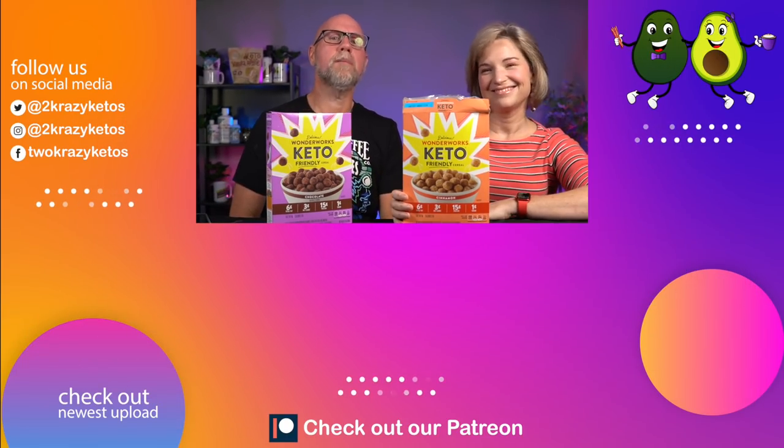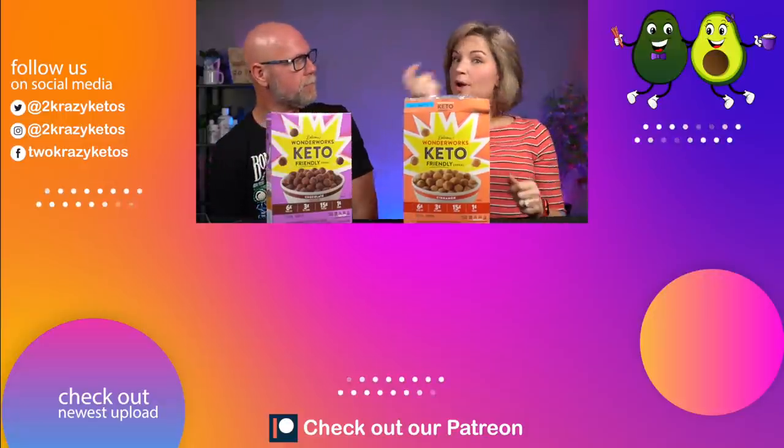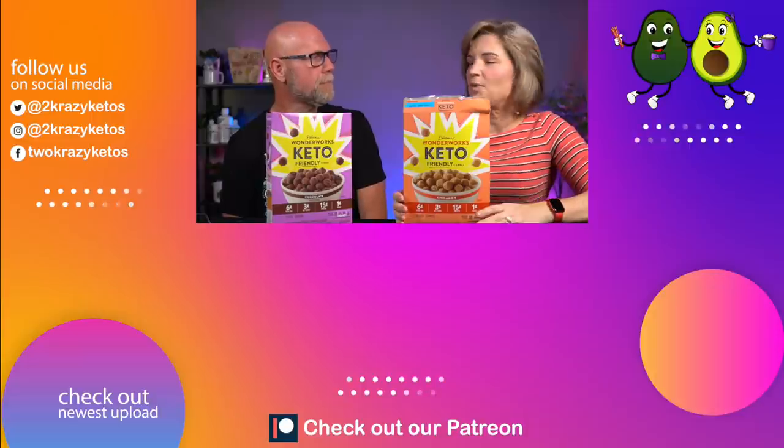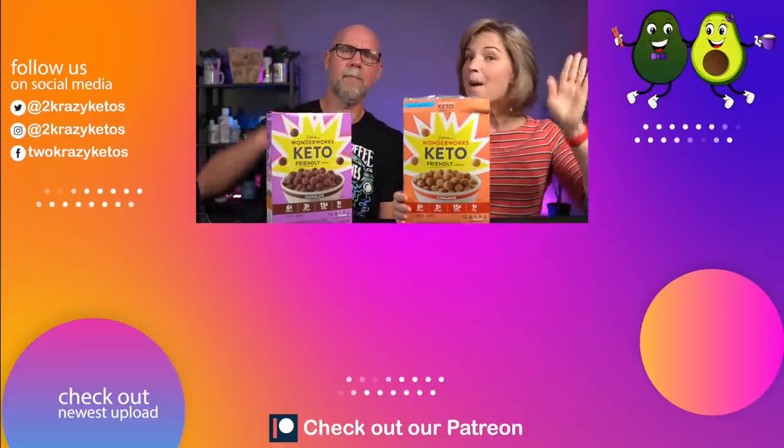Let us know down in the comments if you've tried this cereal, if you like the flavors, and if you're going to continue to buy it — especially after thinking about all the points Rachel brought up. If you like seeing videos like this, we have an entire playlist linked below, and check out our most recent video over here. Don't forget to subscribe to our channel and click the little bell icon so you'll be alerted every time we upload a new video. Until next time — bye!